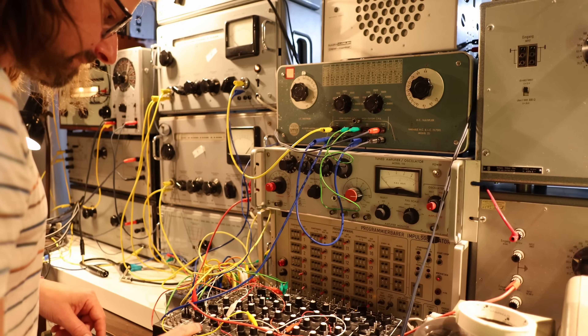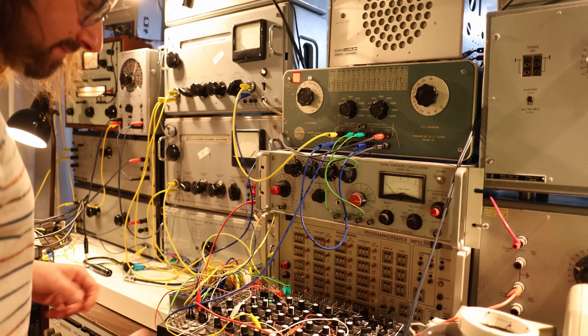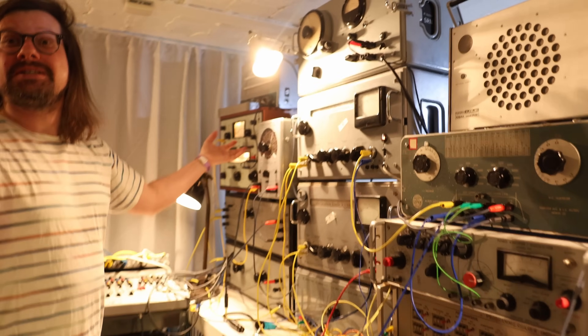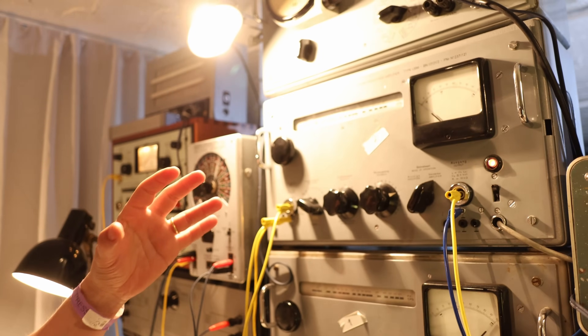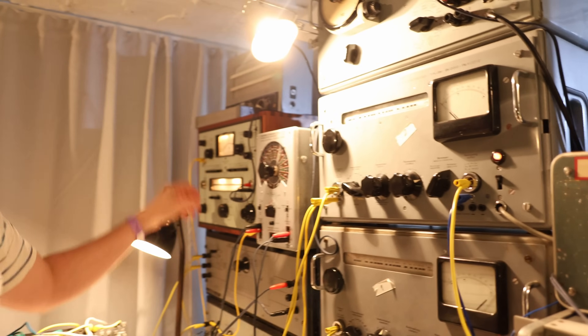Now that he's got a beat going, he's free to add more generators into the mix. He describes the way each box sounds by likening it to a different material — the UBMs are like earth and rock, and this one is like water.